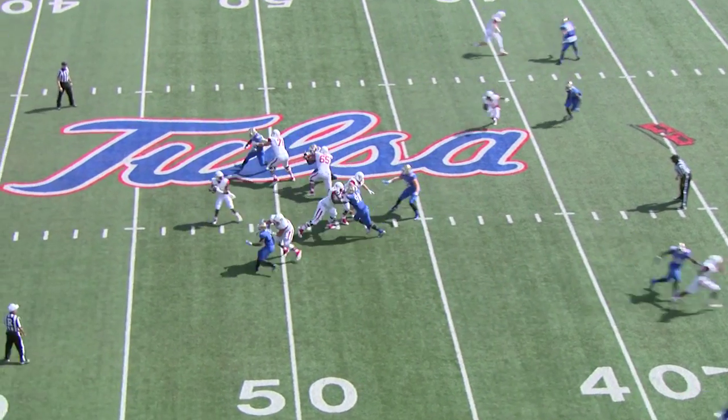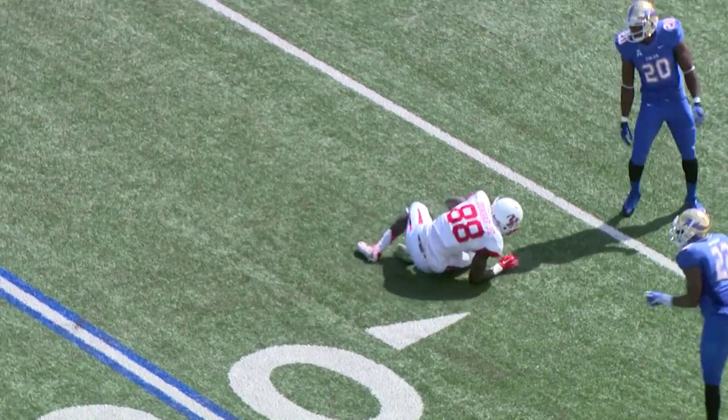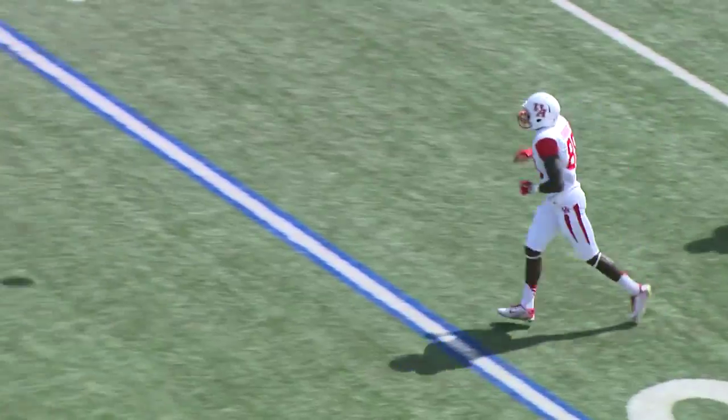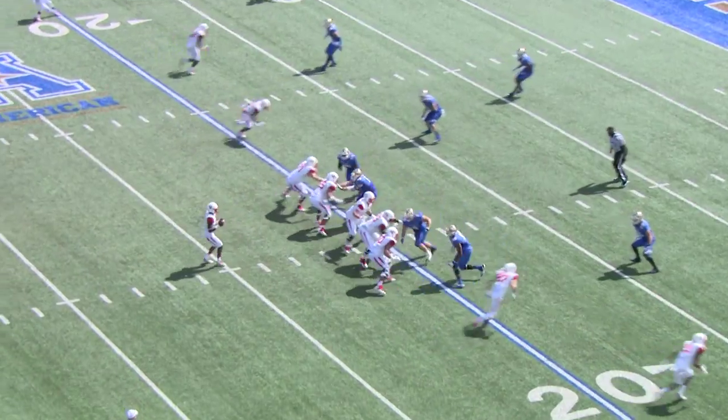For Houston. Here's the snap from the Tulsa 44, Ward back to pass, throws on a seam — caught by Dunbar, 20 yard line, down at the 18. On two pass plays, that's a 25 yarder. 14 to 10, Houston with the lead.